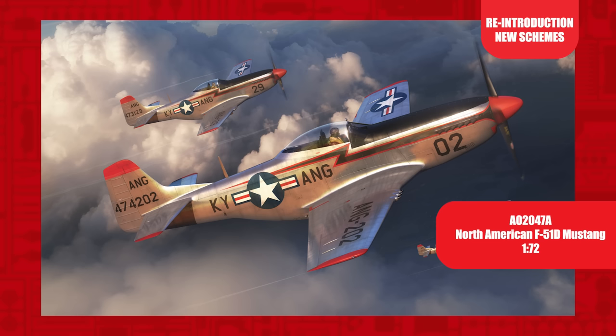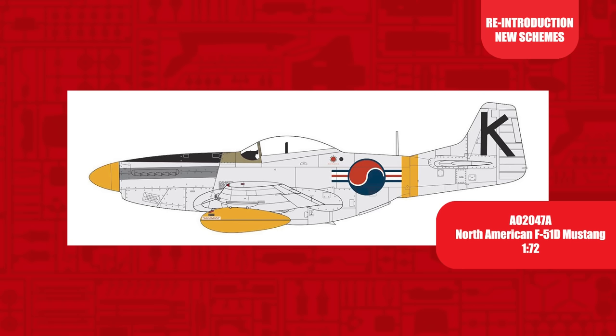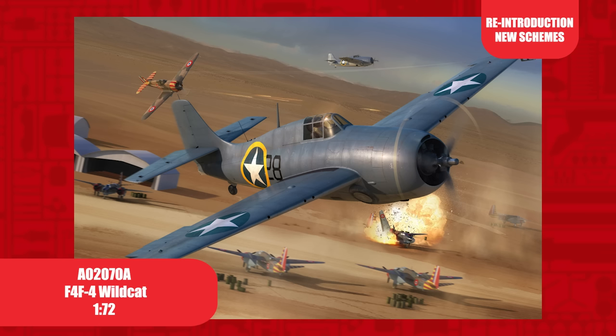The F-51D was the same airframe as the wartime P-51; the pursuit designation changed to fighter after the war with the formation of the US Air Force. The F-51 performed a variety of roles after the war, including service with many Air National Guard squadrons, as well as frontline action during the Korean War. This 2012 tooling has only ever been released once as an F-51D over its previous nine releases.